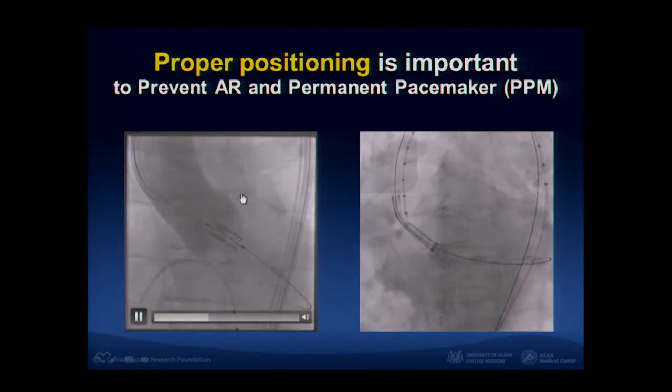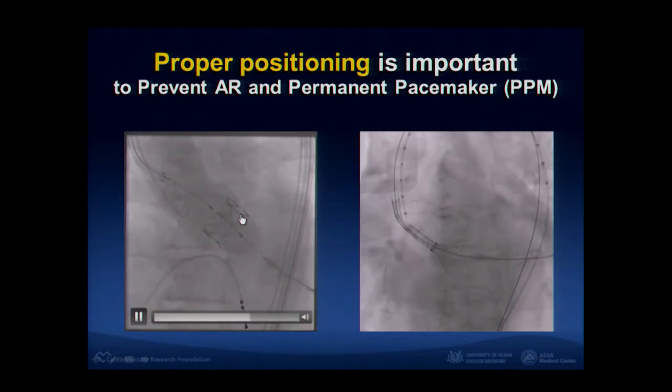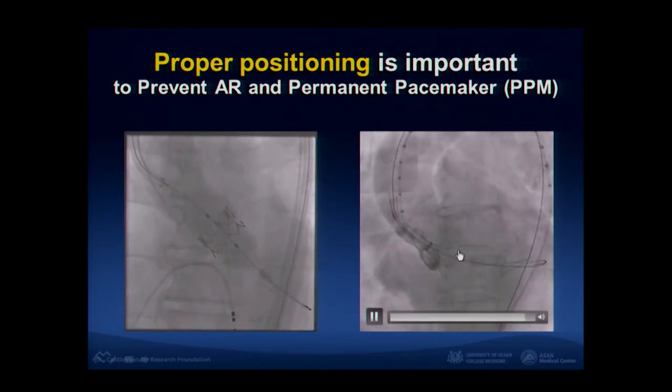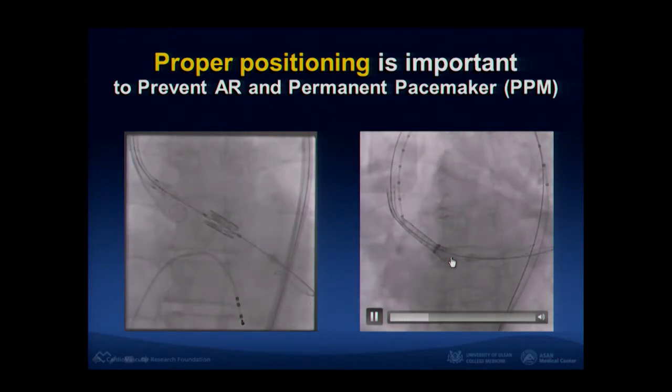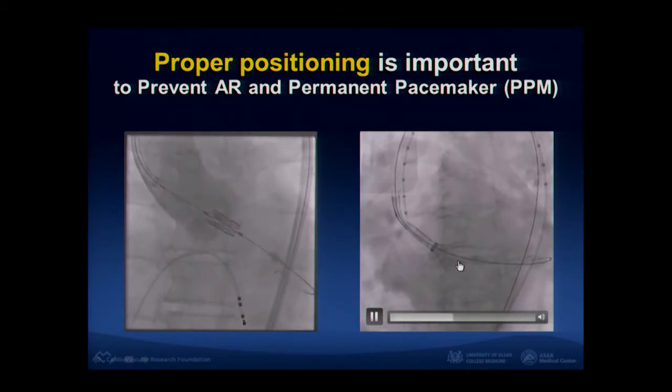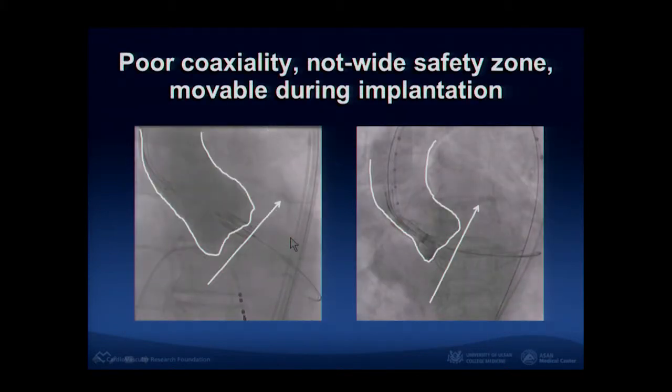This is Sapien implantation and this is CoreValve implantation. It takes just a couple of minutes, but CoreValve takes a long time — we have to be patient to see the full expansion of the CoreValve. Also, with the Sapien it is easy to place coaxially, however with CoreValve coaxiality is not good and the valve positioning is not very predictable.